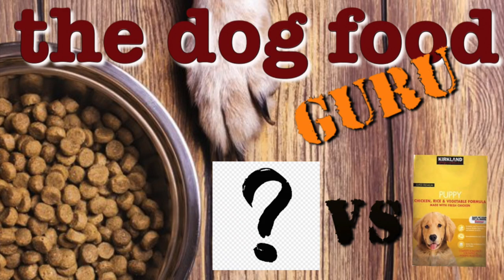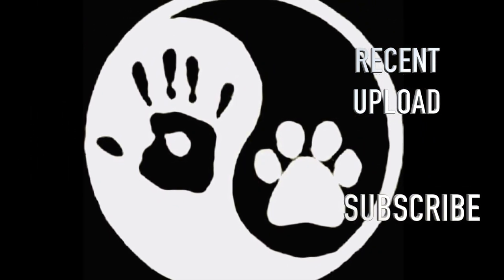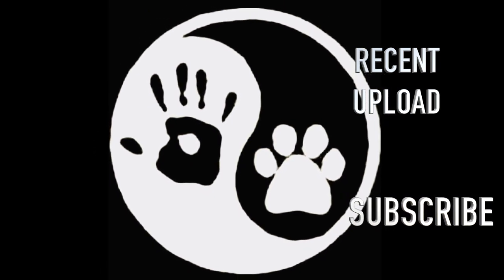Coming up this week I have a really awesome mashup — I'm going to be doing the Costco Kirkland's brand versus somebody, so I want you guys to tell me in the comments below who you want Kirkland's to go against. Thanks for watching all the way to the end. Everyone have a great Monday — deuces!